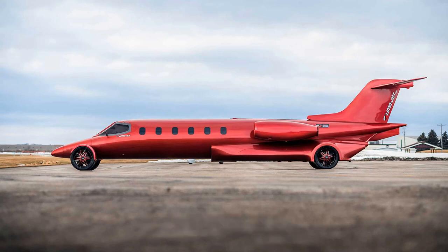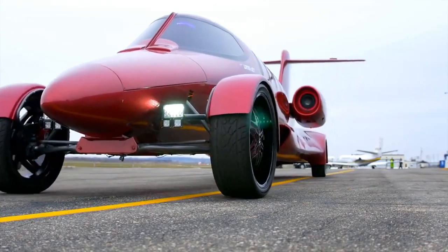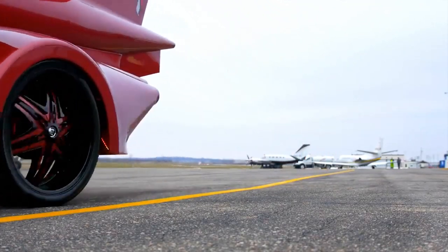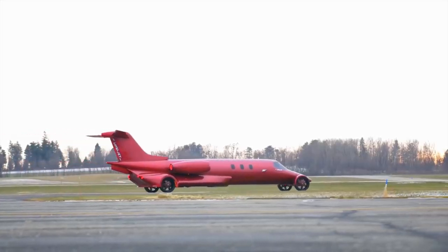LimoJet was first introduced in 2018, shortly after its builders completed the incredible project. At 42 feet long, the LimoJet began its life as a regional aircraft manufactured by Learjet. But then designer Dan Harris of Oregon got the bright idea to turn it into something a little more, well-grounded.